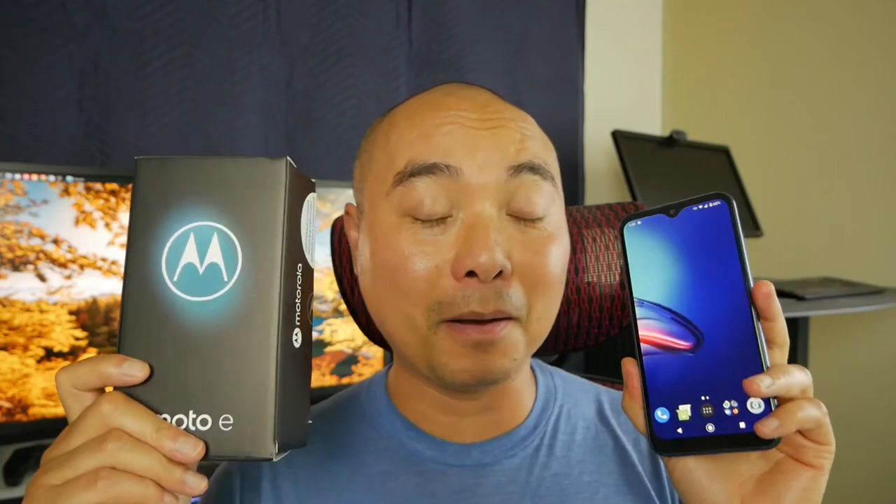So I've been using the Moto E budget Android phone for a year now. So how has it actually held up over that time? Let's go ahead and look at the pros and cons of using this budget Moto E phone for over a year.